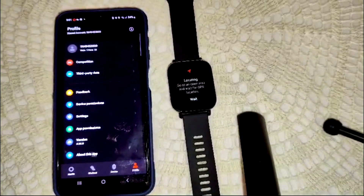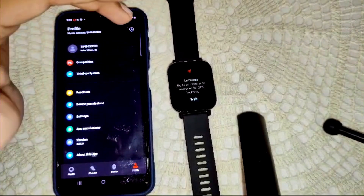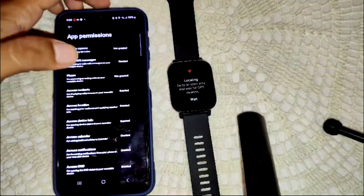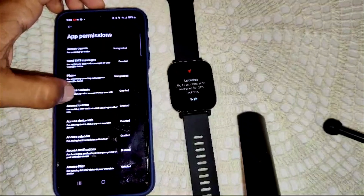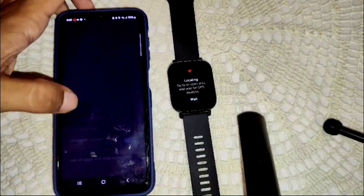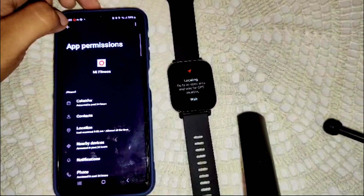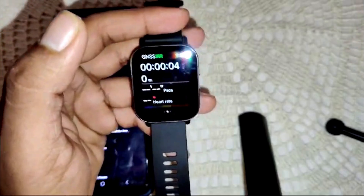The main thing when you try to count your steps on this watch is to grant location permission. Go into the location permission settings and grant it — select 'Allow all the time' — so that this feature will start working.